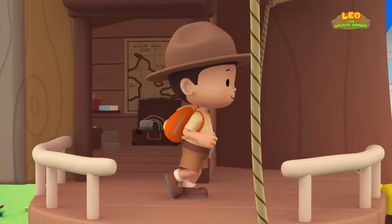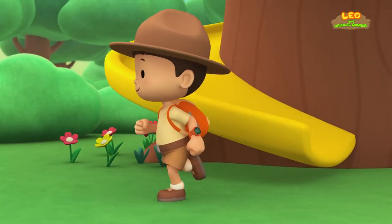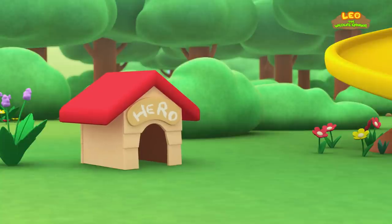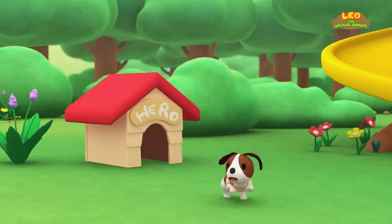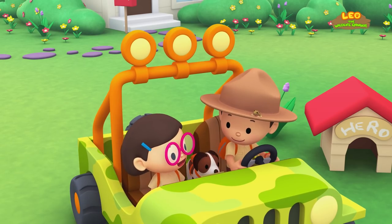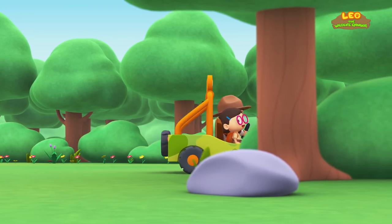Come on everybody, join me in this party! One, two, here we go! For lots of fun and lots to learn! One, two, it's your turn! One, two, off we go! For lots of fun and lots to learn!